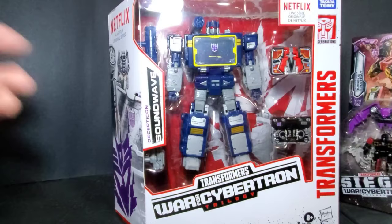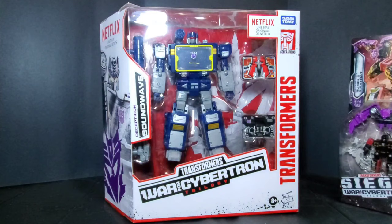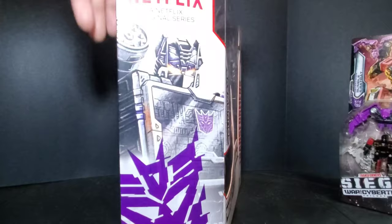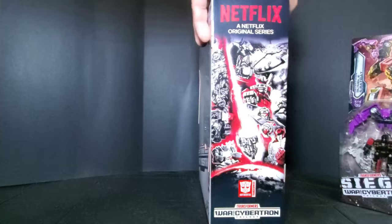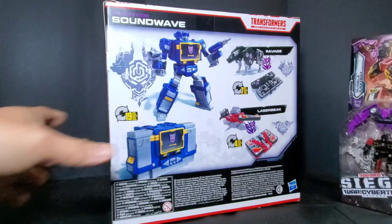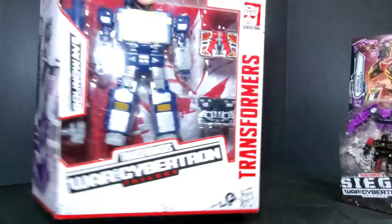You can check out the product shots on the back — same transformations in four steps. And this is the main event, Soundwave, who also comes with Ravage and Laser Beak, as you can see in the clear window. There's awesome artwork of Soundwave, the Transformers logo, and an Autobot symbol which should have been a Decepticon symbol. Then there's the earth-deco artwork and product shots. Not much at the bottom, so it's time to take Soundwave out of the box.